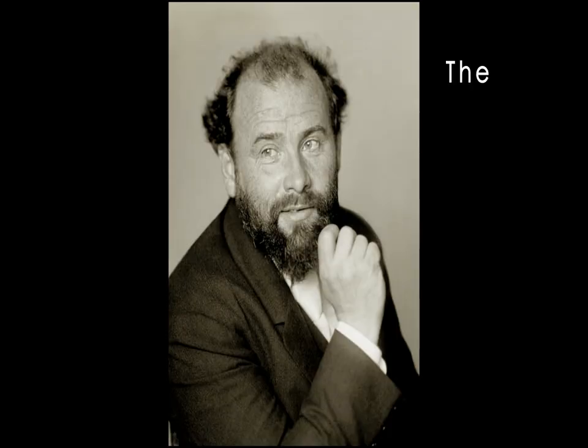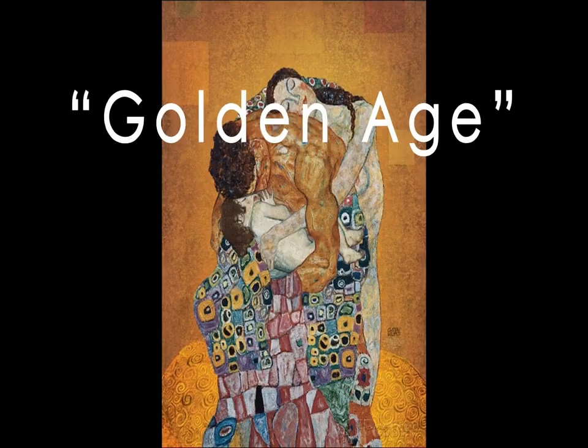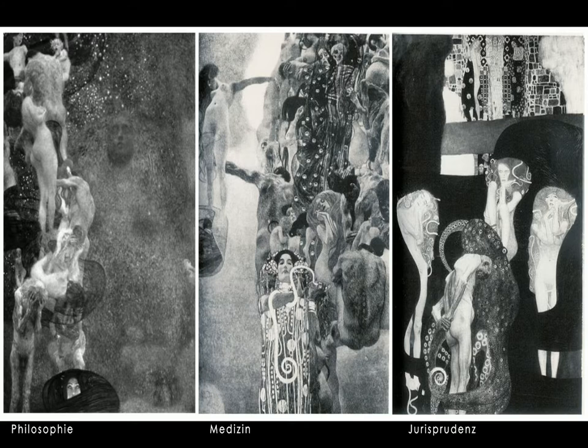Klimt painted The Kiss in 1908 during what many historians refer to as his golden age. He was in the midst of recovering from infamy after a series of murals he developed for the University of Vienna caused a scandal with the university faculty. He was labeled an enfant terrible in the artistic community because of his casual use of the nude form and dark symbolism in the series. These paintings were destroyed in 1945 by retreating Nazi forces.